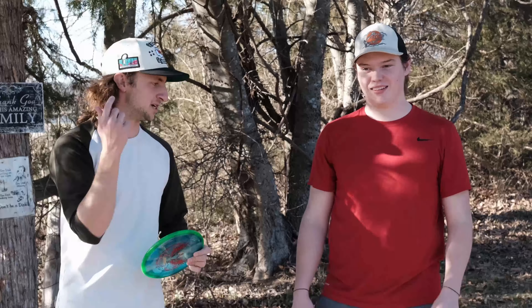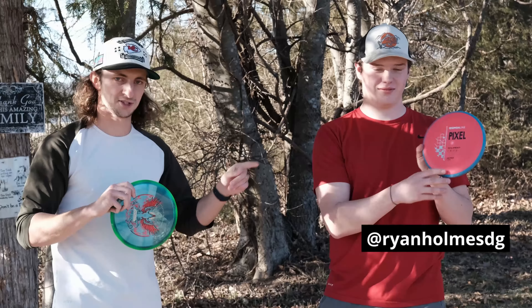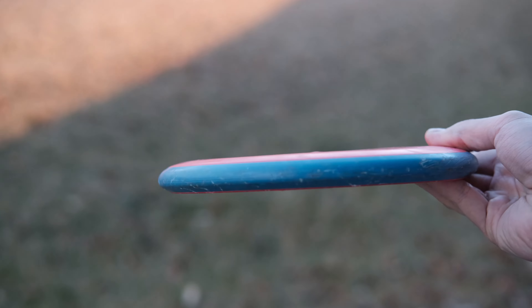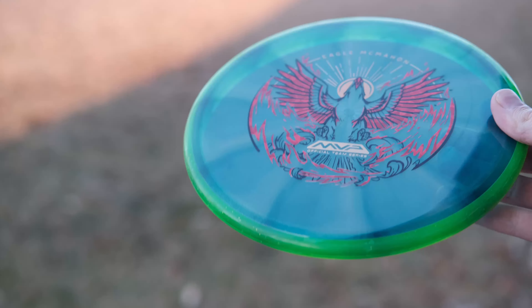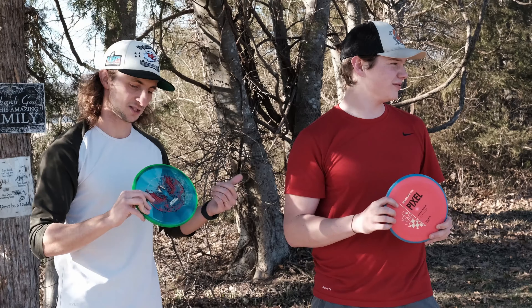How's it going? I'm here with my buddy Ryan. We're gonna be doing a little battle — Pixel Envy, you know it. Go and check out my reviews, I posted those last week on YouTube. We're gonna be playing nine holes at Joseph C. Miller. Bit of a technical course here — lots of trees.